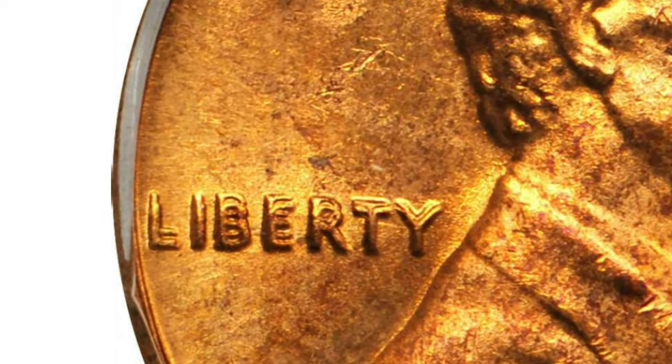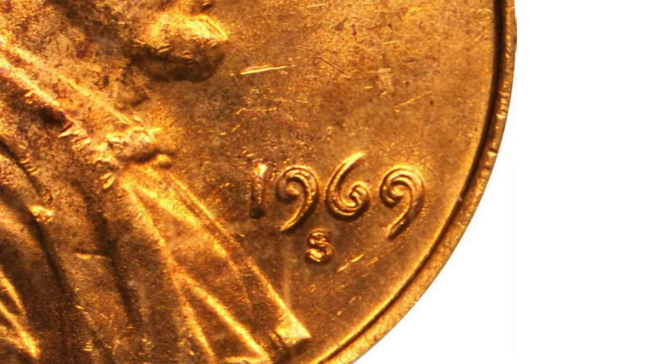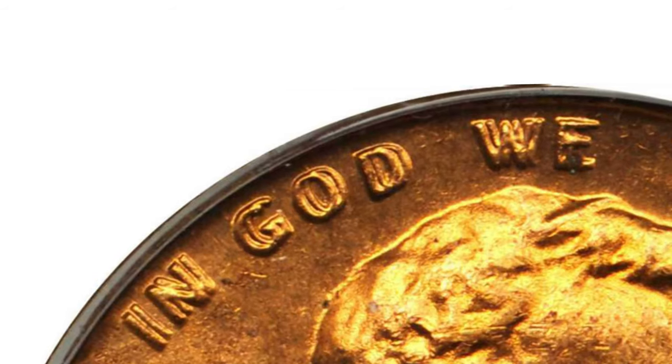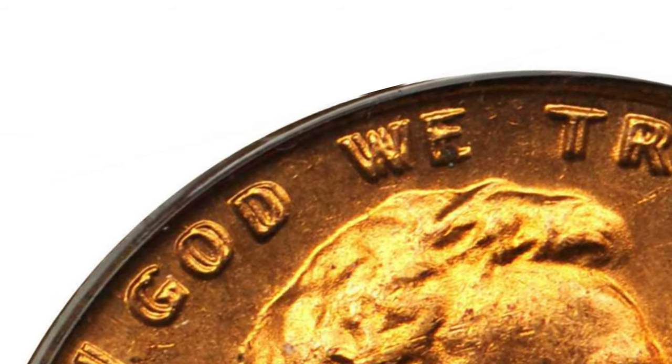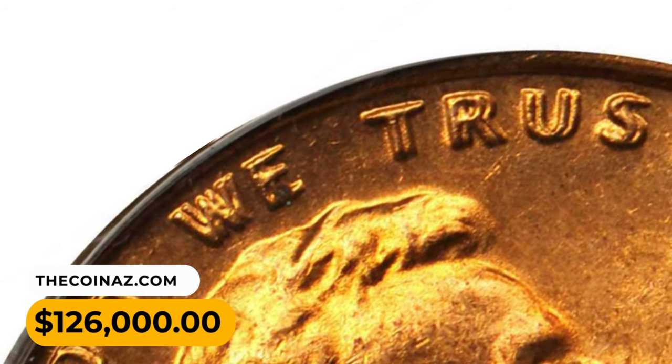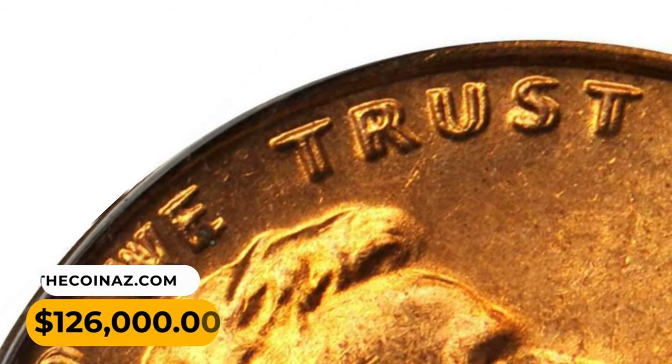Quoting from Fivas and Stanton's Cherrypicker's Guide: 'The publicity this coin has received over its lifetime has been enormous, hence the very high values, which are well-deserved.' This MS64 gem ended up selling for $126,000 in 2018.